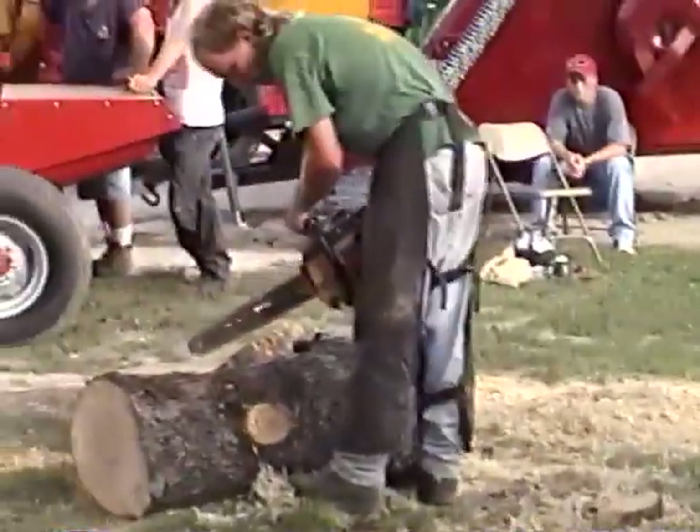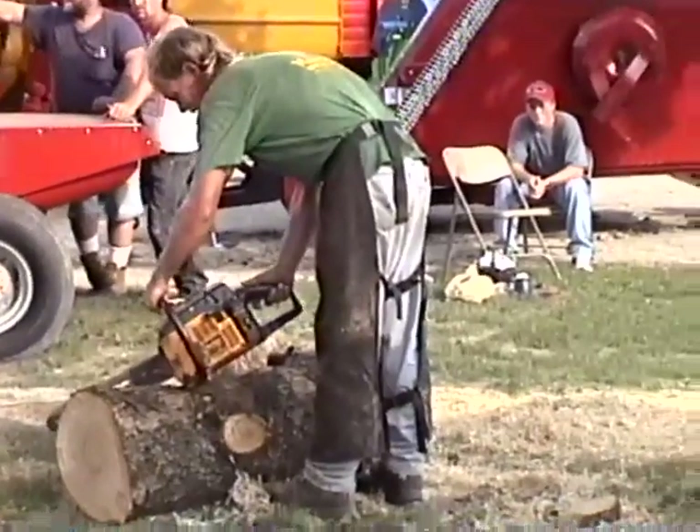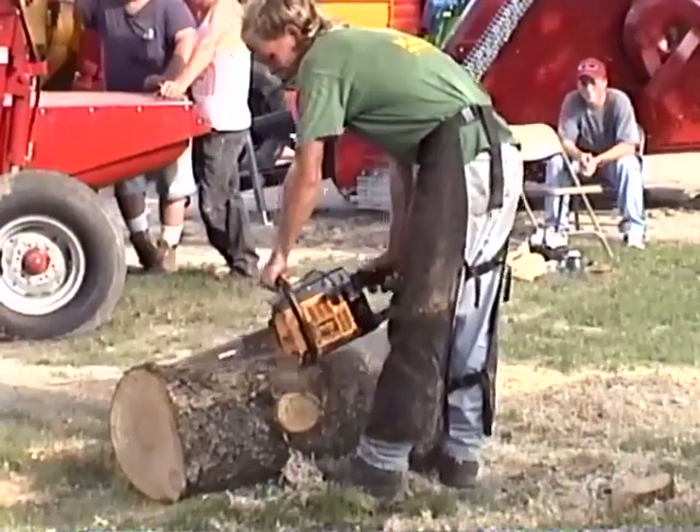Looks like my husband is going to be cutting up another piece. Pretty noisy.